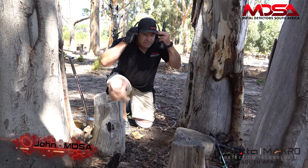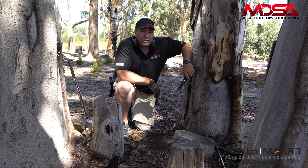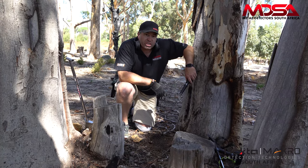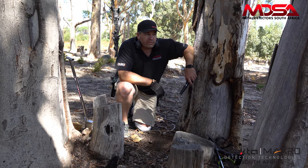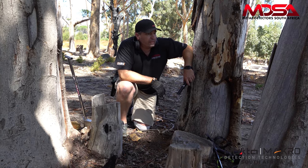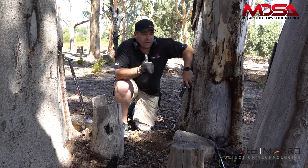Hey guys, John here, Metal Detector South Africa, out detecting in the Halderberg Cape Town area, looking for Voortrekker relics hopefully. This is a spot where yesterday I actually picked up six or seven cartridge shells and a couple of bullet points. The coins are eluding me — that's what I'm looking for — and I'd love to get a harmonica reed. I have found a harmonica reed in this region before, so there is some good stuff here, but it's all quite widely spread, so it's tough going. Nice hot day. Keep watching — I'll show you all the finds and we'll do live digs.